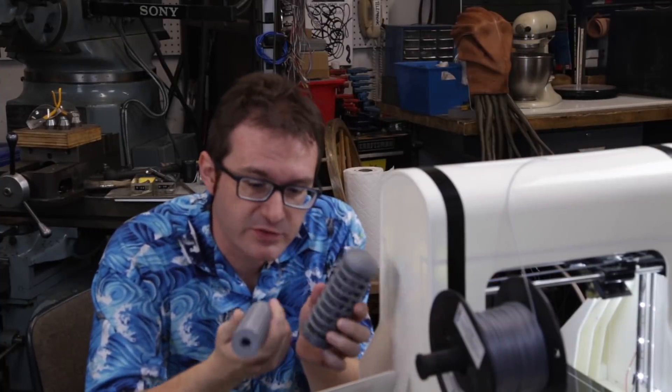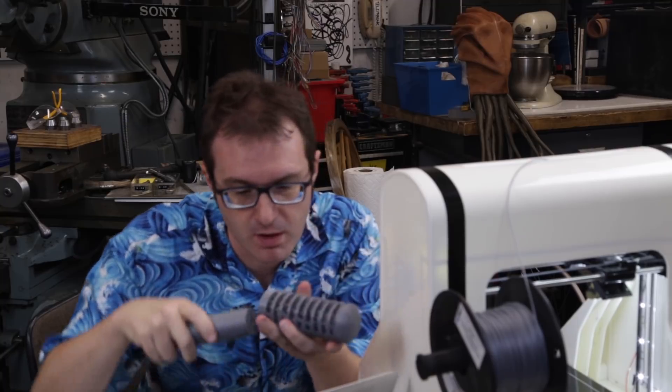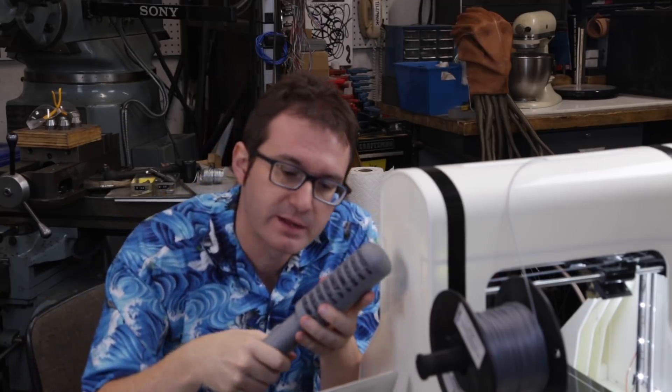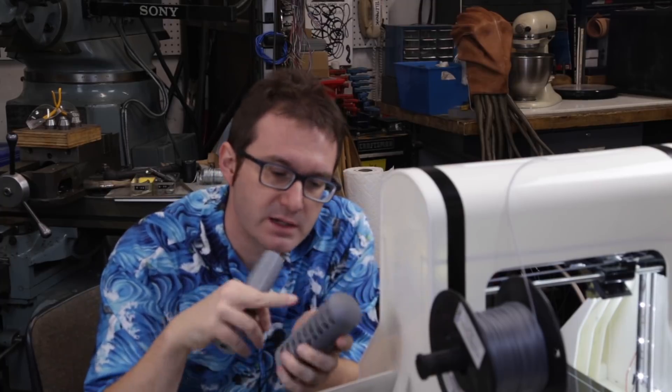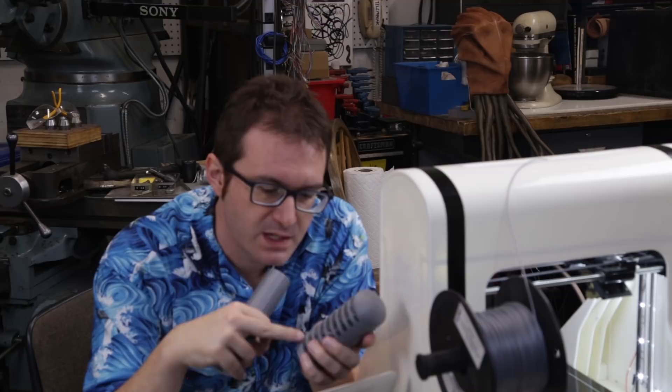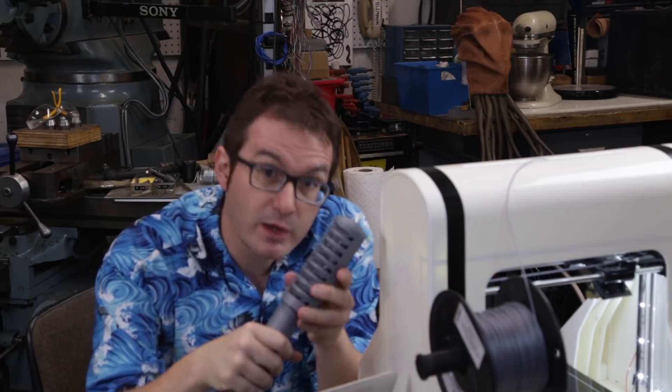These actually came out really nicely. This is going to be the handle and the actual head of the wand — they're going to put together like that. There's going to be a cord running up from here and a Geiger tube sitting behind these veins. All I need to do is clean this up, put these two together, assemble the interior of the wand, and it will be ready.